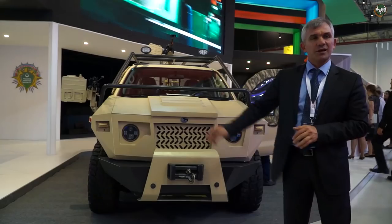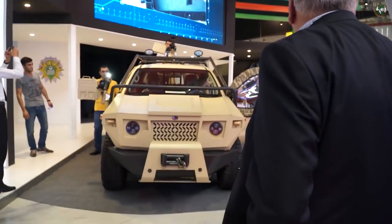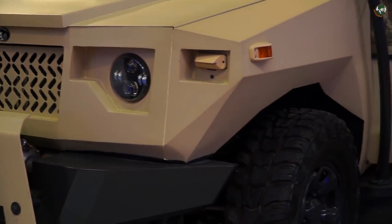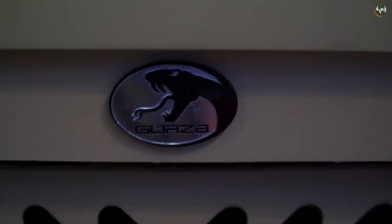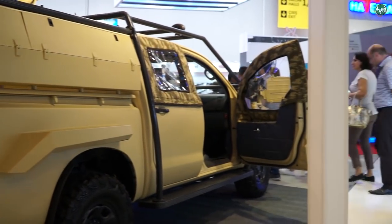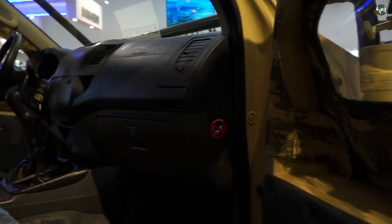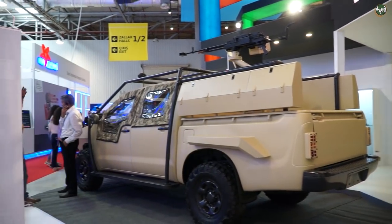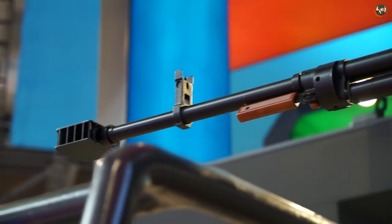One of the new products demonstrated in this exhibition is a vehicle based on the Toyota Hilux. It is planned for use by special forces, transporting them to locations to carry out their tasks. In the event of a weapon deployment, this vehicle enables special forces to use their weapons from the vehicle. As you can see, the vehicle is fitted with a large-calibre machine gun.